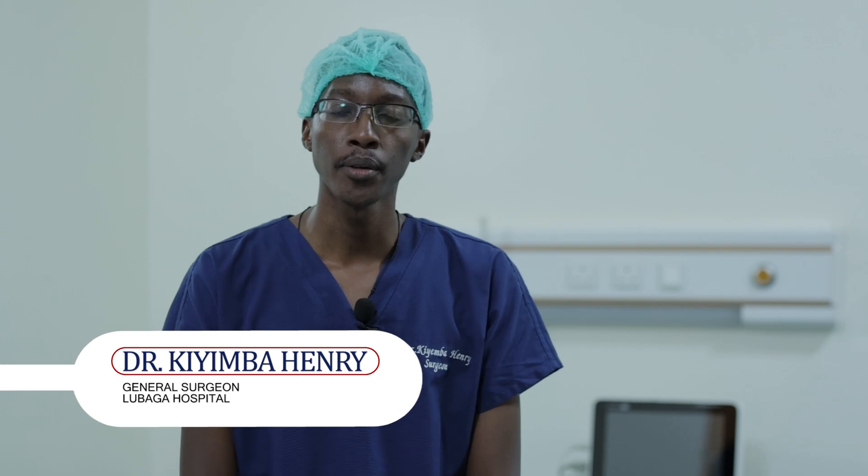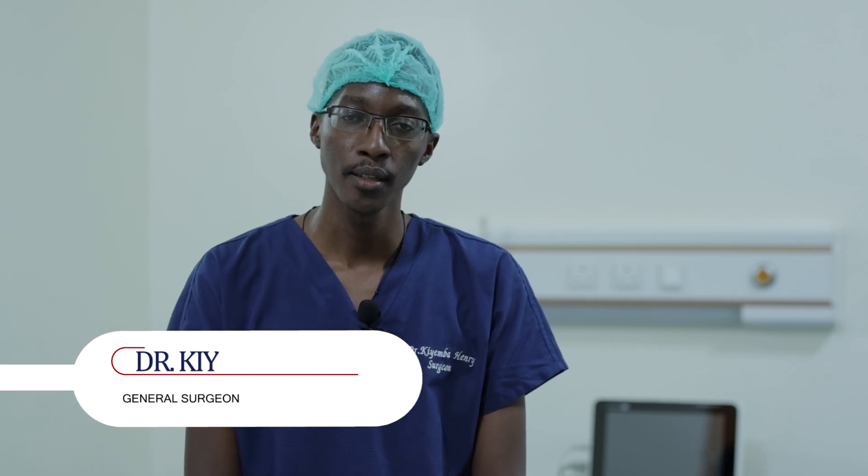Briefly about the Dr. Rita Mosa Transplant Center: it is named after Dr. Rita Mosa, one of the longest-serving medical directors of Lubaga Hospital.